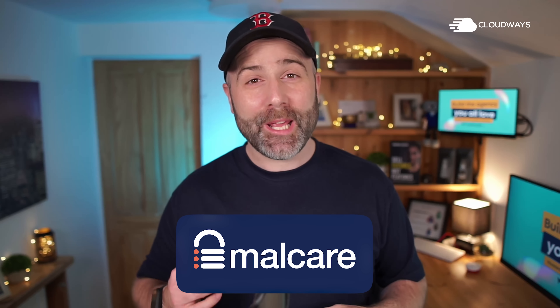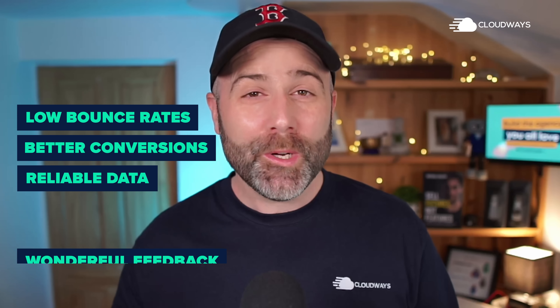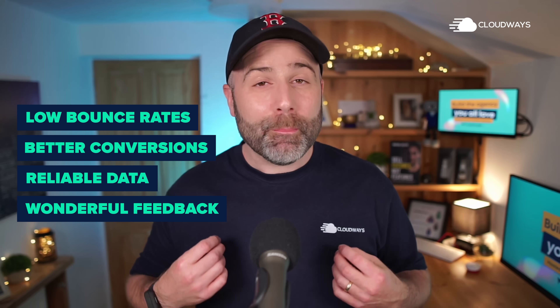Today with Malcare, not only have we saved thousands of pounds on third-party firewalls, but we now see super fast reliable sites that load in seconds. We have low bounce rates, better conversions, reliable data, and wonderful feedback from our visitors and from our clients. And importantly, we've got visibility of all activity — we can understand who is trying to log in and from where, or what sort of traffic is going to cause potential issues.